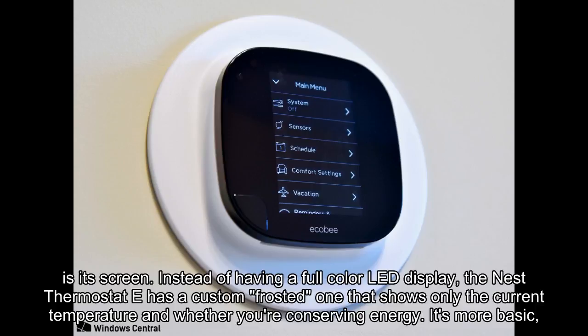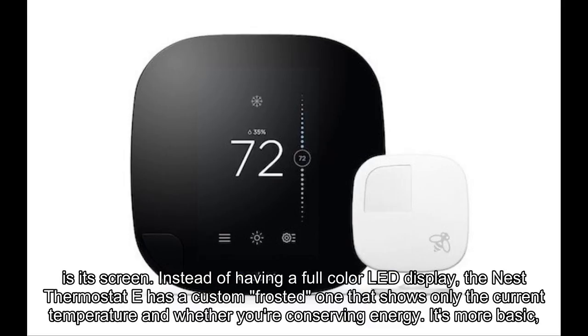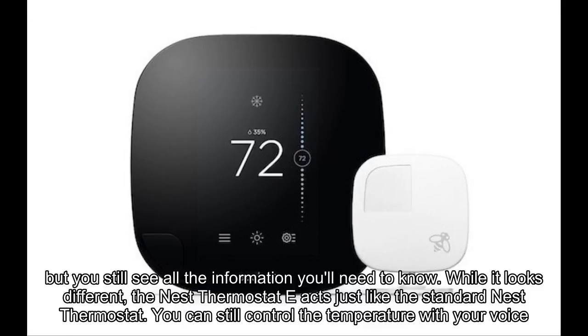The biggest immediate difference with this E model is its screen. Instead of having a full color LED display, the Nest Thermostat E has a custom frosted one that shows only the current temperature and whether you're conserving energy. It's more basic, but you still see all the information you'll need to know.